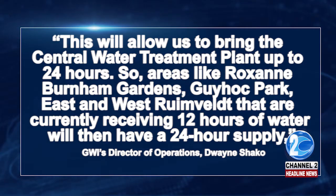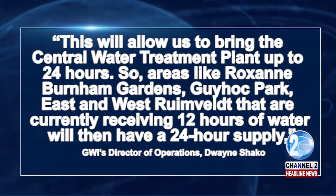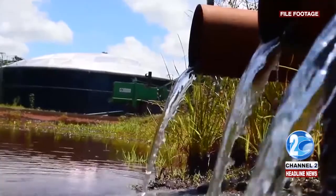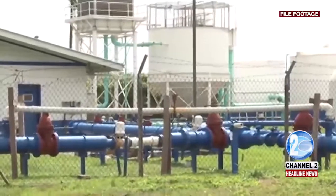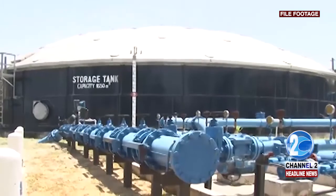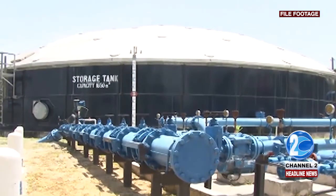Areas like Roxanne Burnham Gardens, Guyhoc Park, and East and West Ruimveldt, that are currently receiving 12 hours of water, will then have a 24-hour supply. Following this, the company will proceed to drill wells in Berbice Region 6, the Farm Prospect area on the East Bank of Demerara in Region 4, and Tuschen in Region 3.